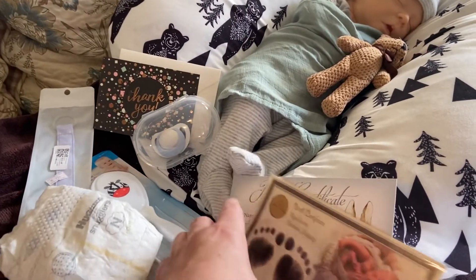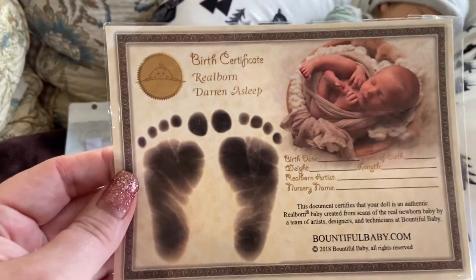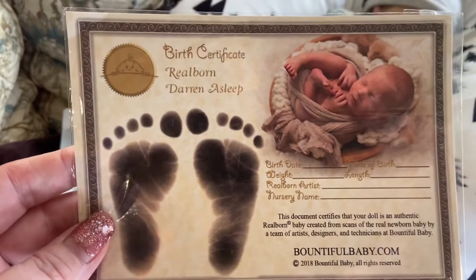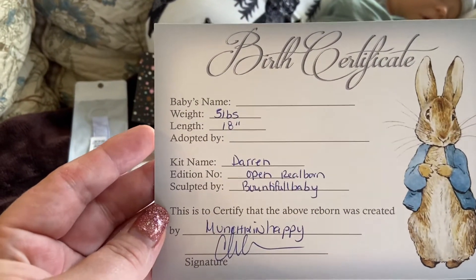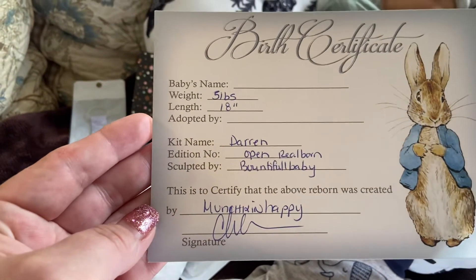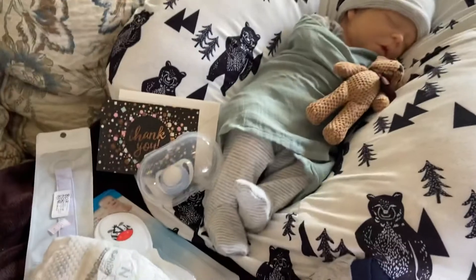He is a Bountiful Baby. There is his COA and he is the Darren Asleep. Here is his birth certificate and she's left the baby's name blank. He weighs five pounds and he's 18 inches long.